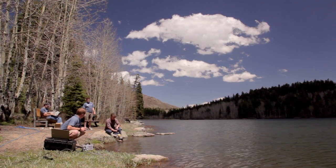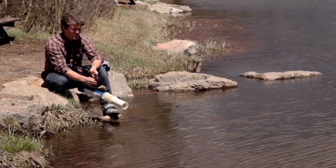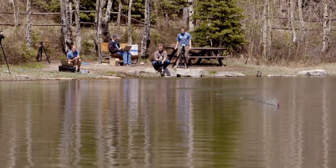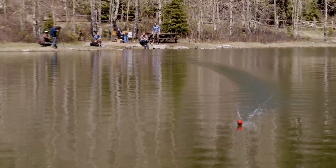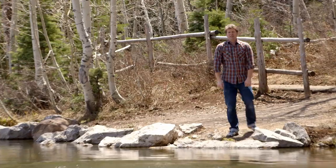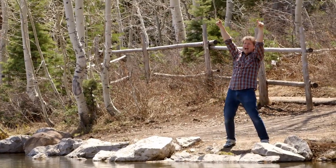Our preferred method of shooting wabobas is out of a t-shirt cannon. Three, two, one — fire! I'm Tad Truscott from the BYU Splash Lab, hoping your summer is filled with a little bit of rock skipping, and a lot of science and discovery. 51 skips, yes!